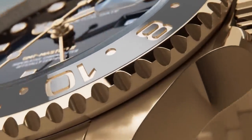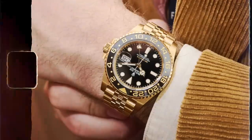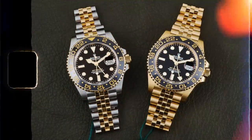Moving into the GMT range - Rolex have brought out two new stunning models. First is the full yellow gold on the jubilee strap with a black and gray ceramic bezel - a stunning watch and a nod in my opinion to the 80s and 90s models Rolex used to produce on the jubilee bracelet. I cannot wait to get my hands on one. They've also brought out a steel and yellow gold version with the jubilee strap - a nod to the 80s and 90s as well. For me the solid gold one is definitely on my list.